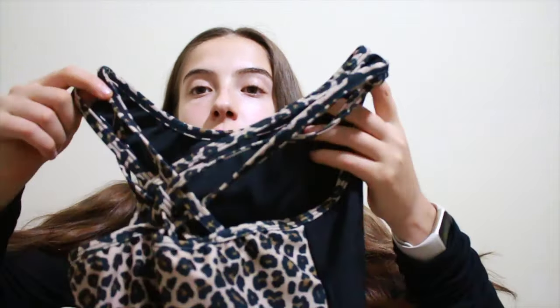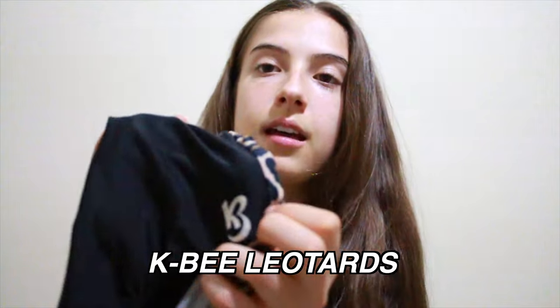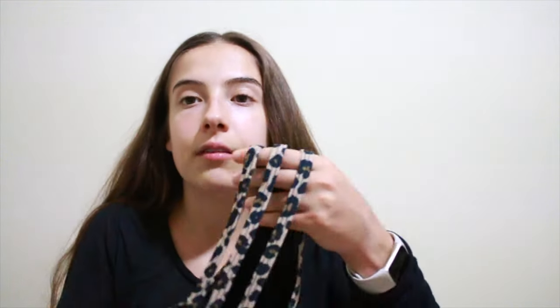The next one is also a cheetah leotard. The front is black and the back has a crisscross razor back look — it looks like this. This leotard is from KB, and you can see the KB sign right there. KB leotards have been around for a while and they don't have one signature look because they have a bunch of different backs — straight, open back, razor back, or cool designs.